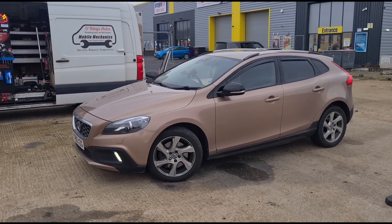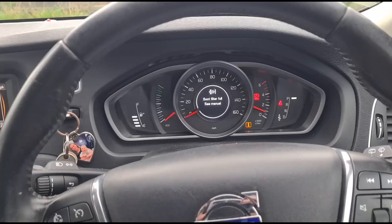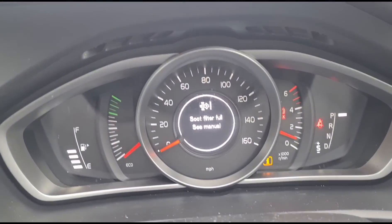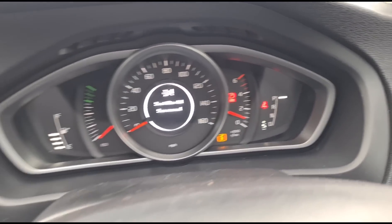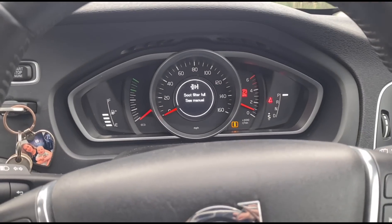Hello, it's Timmy here. I have a Volvo V40 to look at. Inside we have a soot filter full message, and the orange symbol down there — it's in restricted performance, so it's really slow.